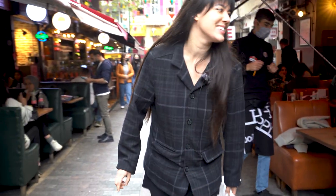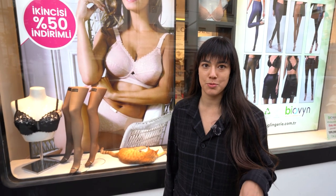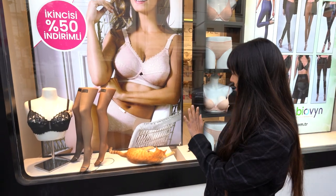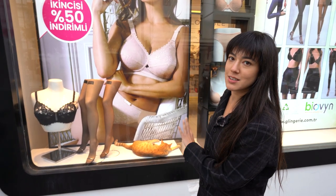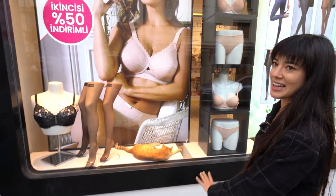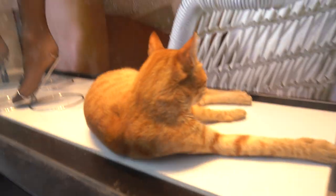More cats. When I tell you that cats run Istanbul, I'm not kidding — look at this orange cat just straight chilling right here in the window display of a lingerie shop, of all things.